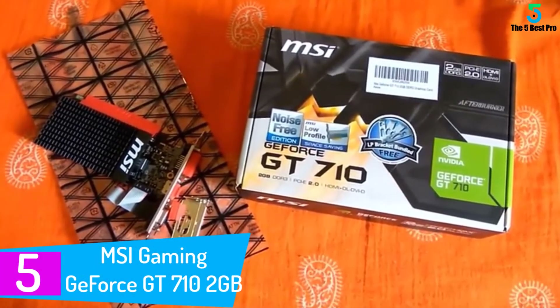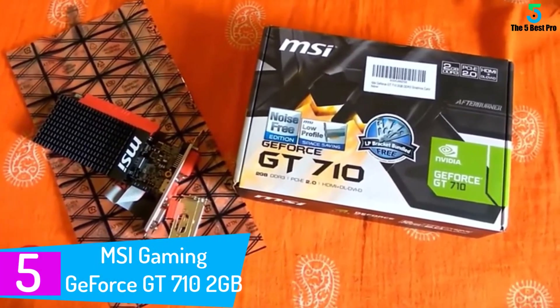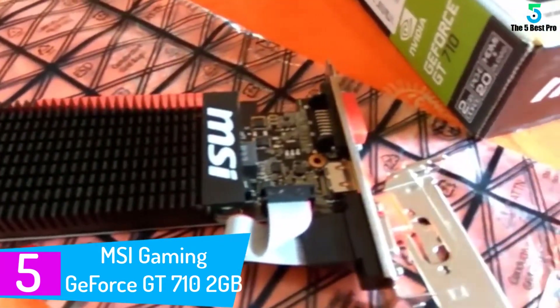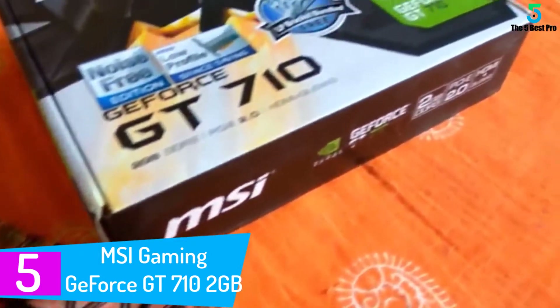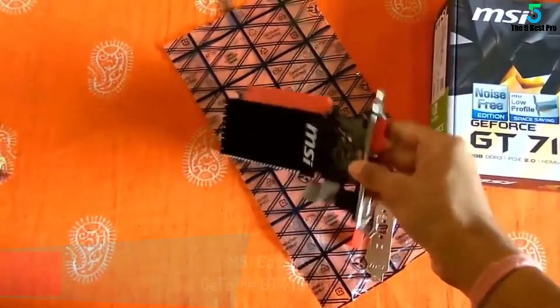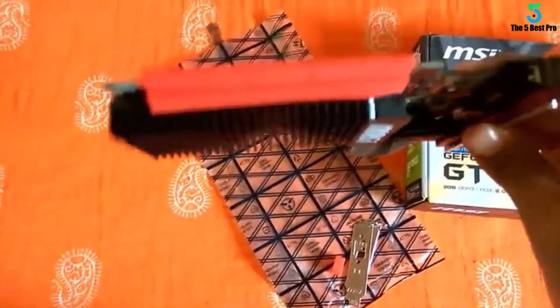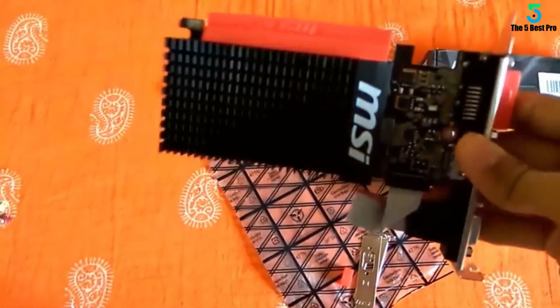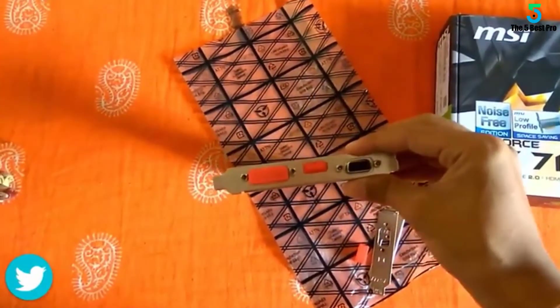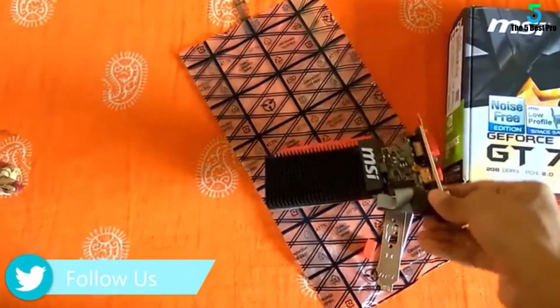Starting at number 5: the MSI Gaming GeForce GT 710 2GB graphics card. If you are the sort of person who doesn't compromise on quality and is ready to shell out a little extra, then the MSI Gaming GeForce GT 710 2GB graphics card for AutoCAD is your choice. They say you either buy a quality product once or buy cheap products every day — the cost comes to the same.